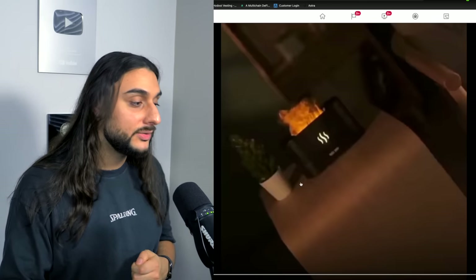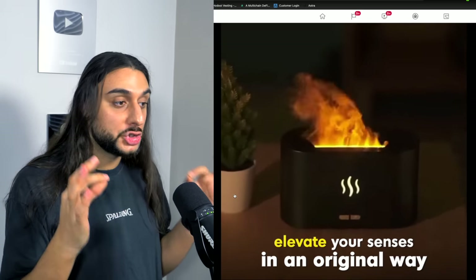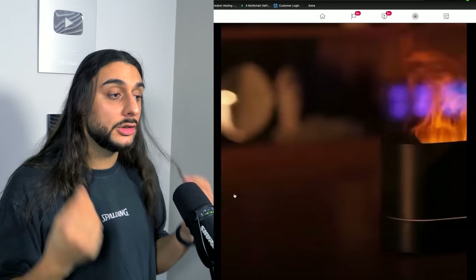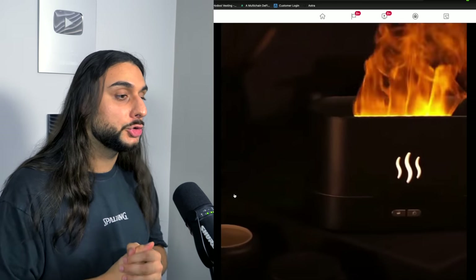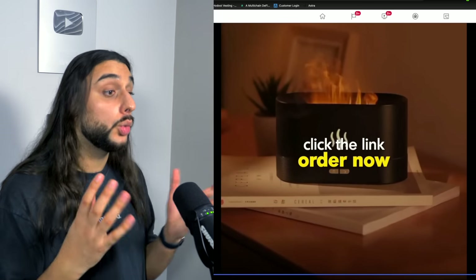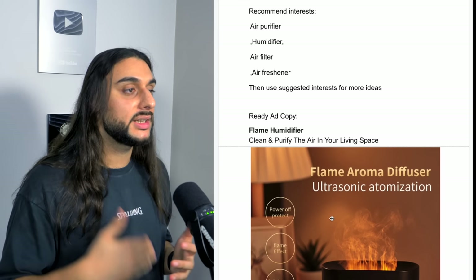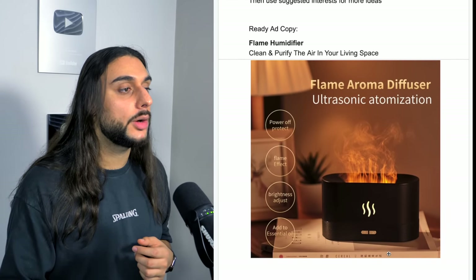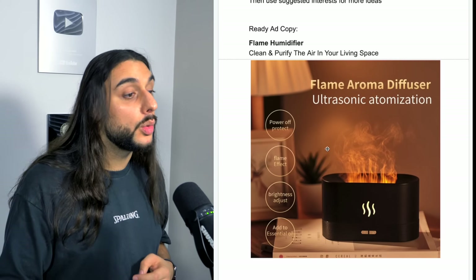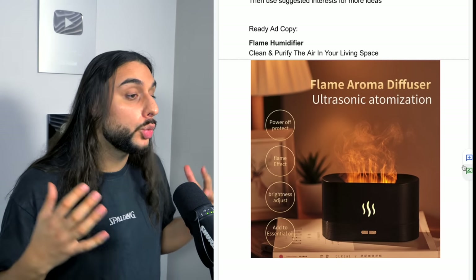I wasn't able to find a website selling this product because it's such a new product to the market, but I found a good video ad with 25,000 views. The opening scene comes into the product and shows that crazy flame that's just smoke, going over how this makes you feel more relaxed and adds atmosphere — you can have it on your work desk or near your TV. It also shows how to put essential oils into the product. What we call this is a wow factor video that's also aesthetically pleasing. Interests: air purifier, humidifier, air filter, air freshener, and suggested interests. Ad copy: Flame Humidifier — clean and purify the air in your living space. The thumbnail shows what it looks like in a home environment — it looks really cool and satisfying, creating awareness as people work out how it works.